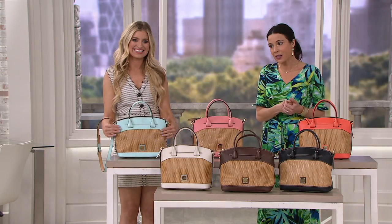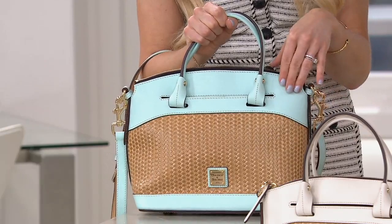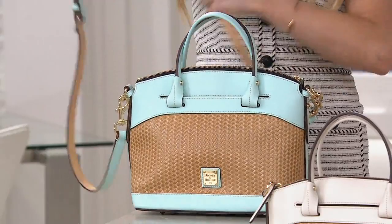This bag is just constructed so beautifully. You have all leather — first of all that basket embossed look is so unique, and then the juxtaposition of this smooth leather done with a matte finish is just so stunning. It's smooth, but think of when you develop photos — you could choose glossy or matte. This is that matte finish. There are a couple of ways to wear it: I could wear it over the crook of my arm with the handles, or cross-body with that long strap.